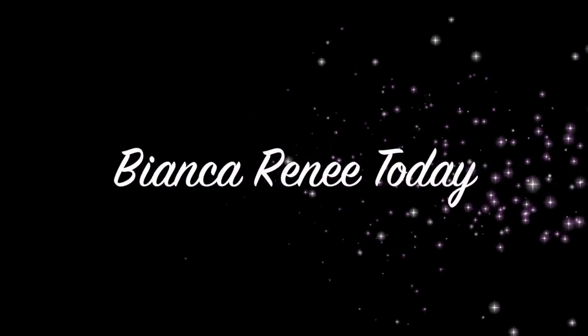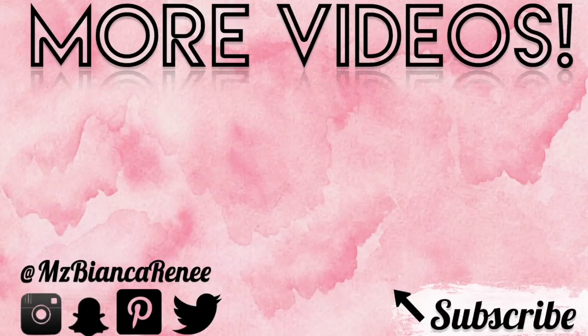I'll see you guys next time. Thanks for watching — Bianca Renee Today.